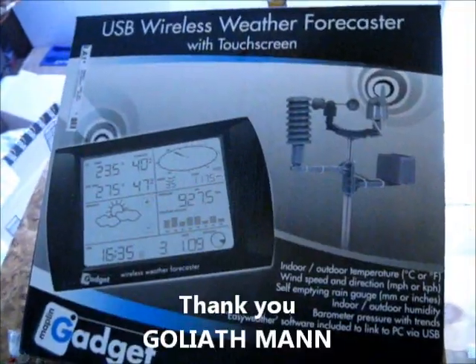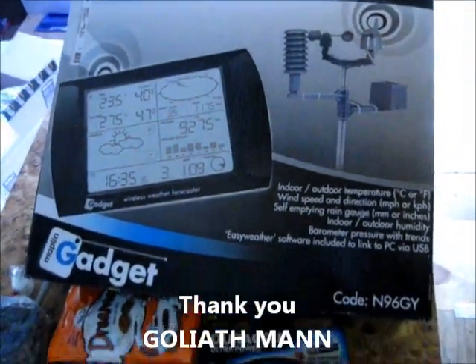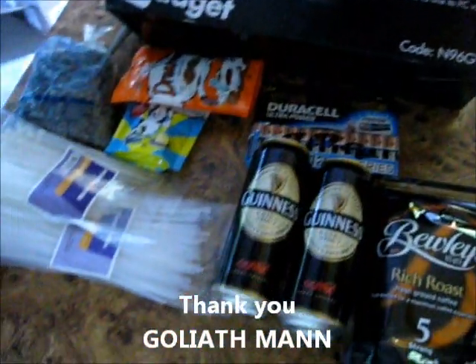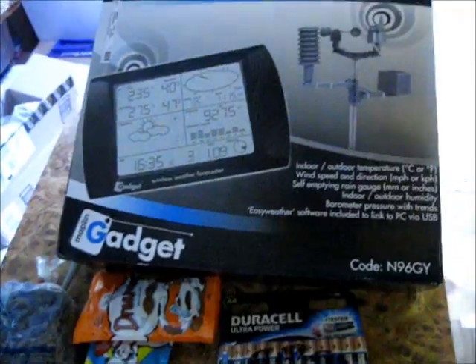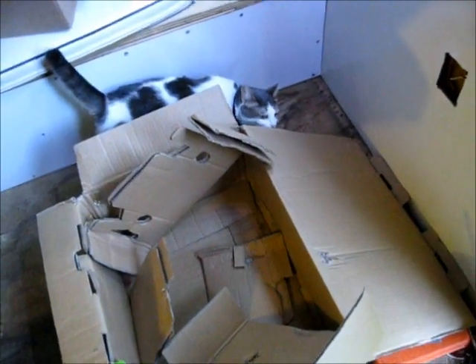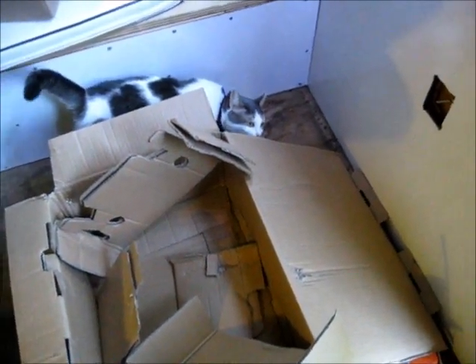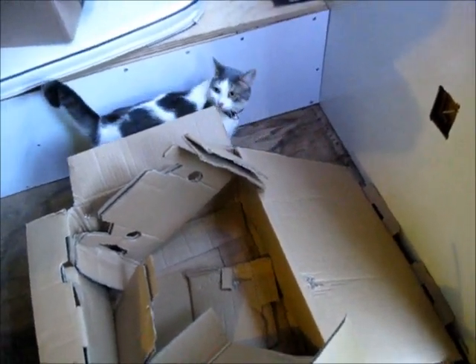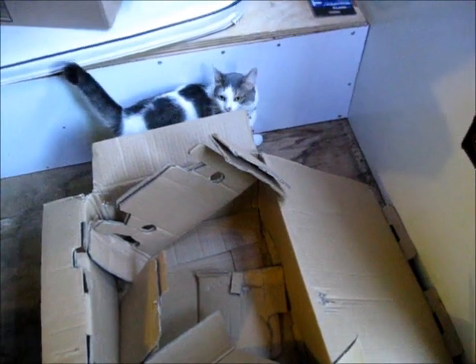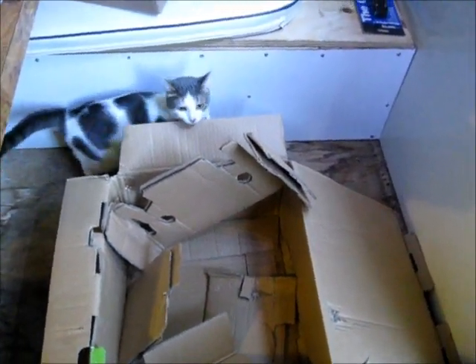This package is from YouTuber Goliath Man. I will write that on the bottom here. Thank you, Goliath Man. Baby Cat found a box — she wanted to come in and say hi.